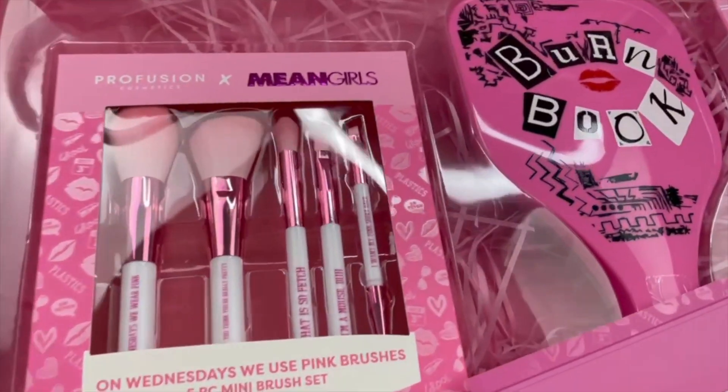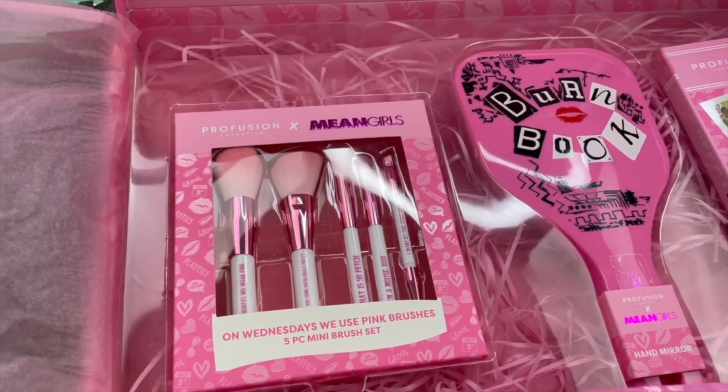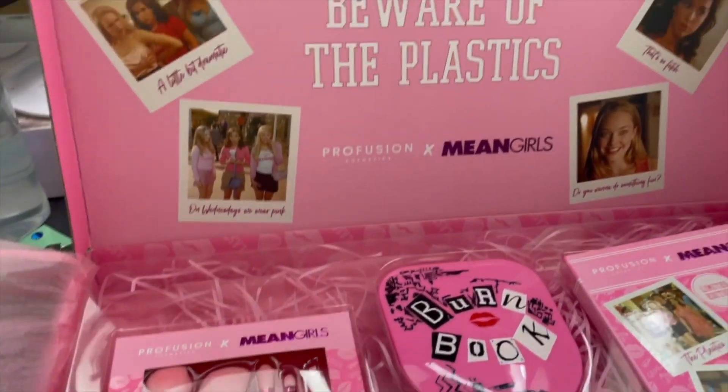And the brushes! Look at the brushes! Yes, Profusion, you did so well! So I received this today, the next day after it came out. I went to the Profusion website because I always order Profusion from Profusion — it's just easy to get.